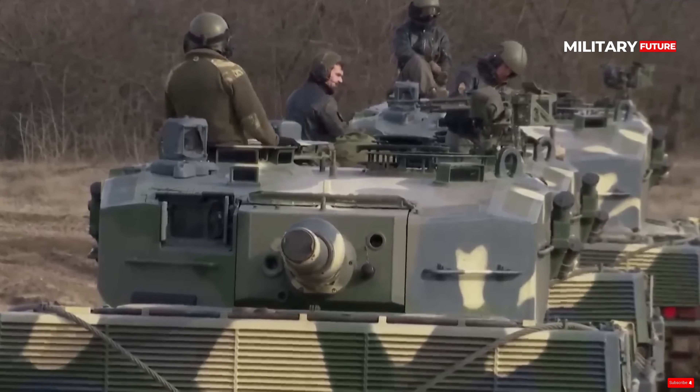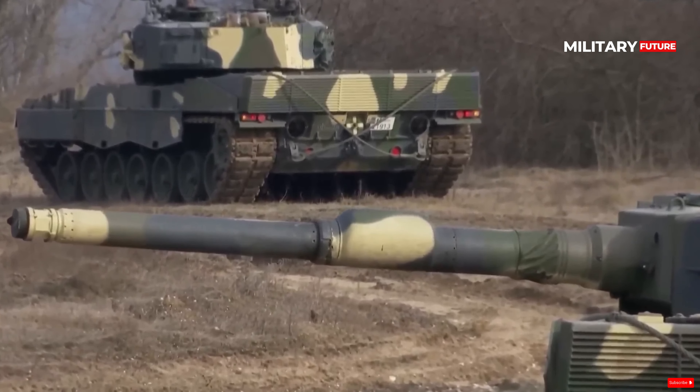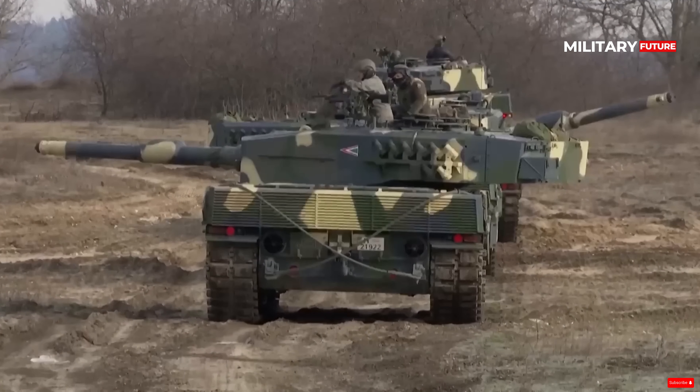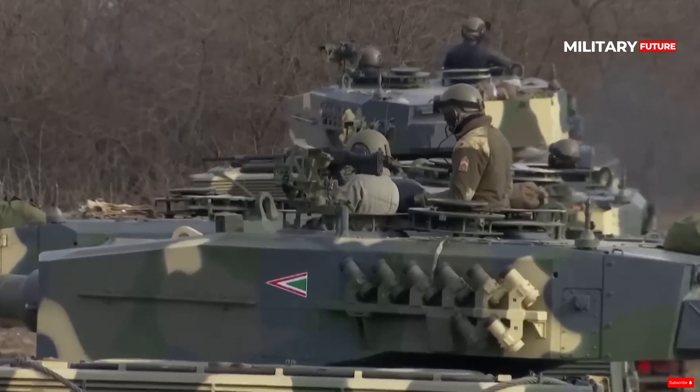Furthermore, the Leopard 2 A7HU has been designed with increased mobility in mind. It features an enhanced power package. The new diesel engine provides a stronger power boost, allowing the tank to traverse difficult terrain more easily, travel at higher speeds, as well as maneuver more agilely.